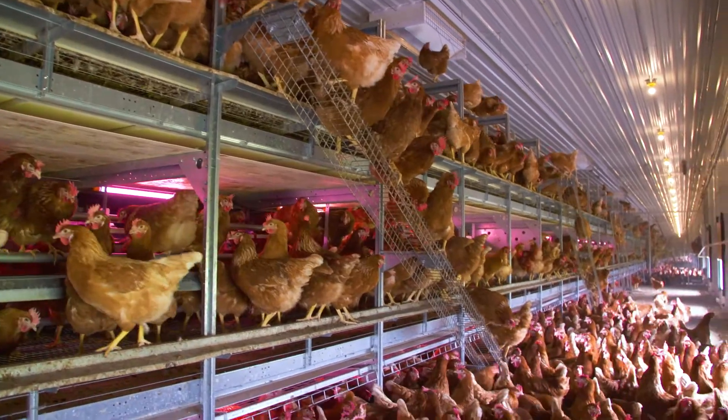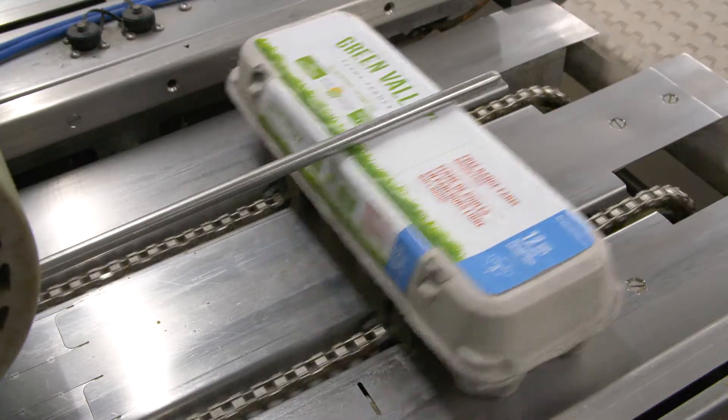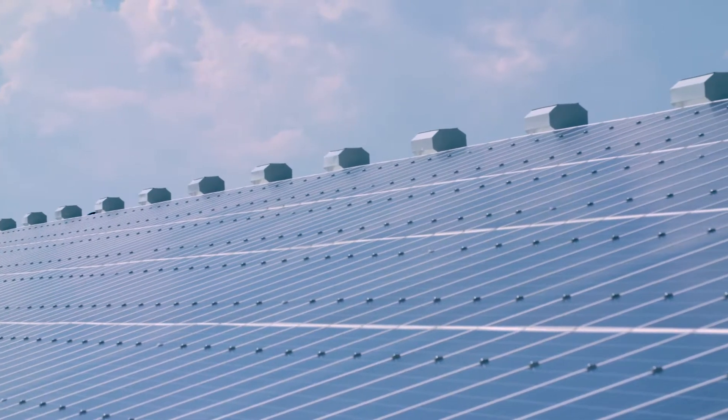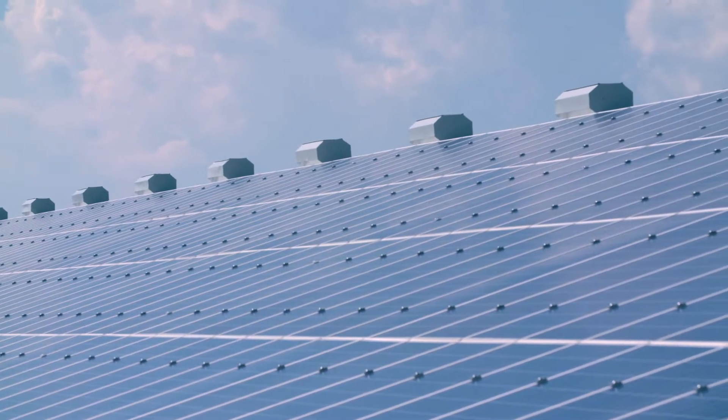Birnbray Farms is committed to reducing energy use and lowering our carbon footprint across the business. Projects like this will help us reduce our greenhouse gas emissions by 5% by 2020.